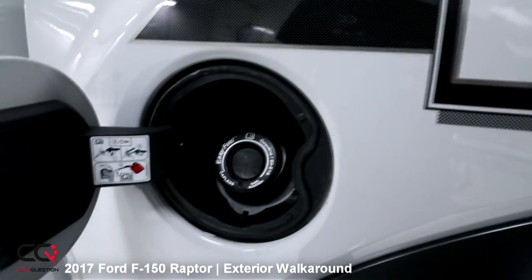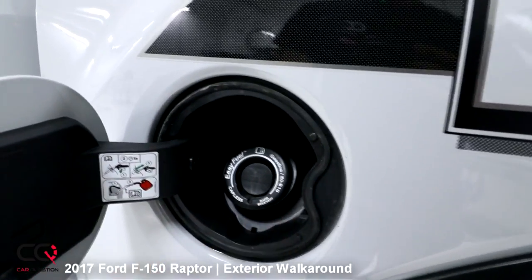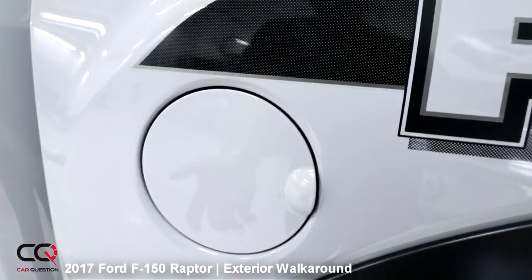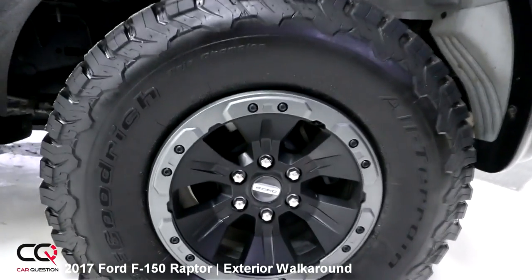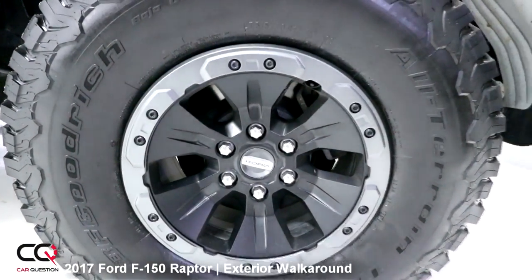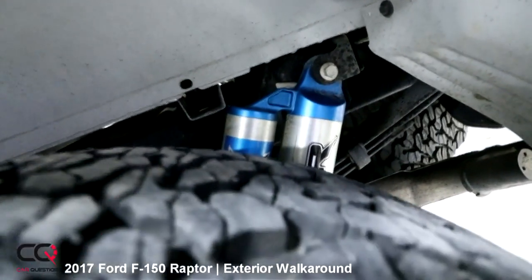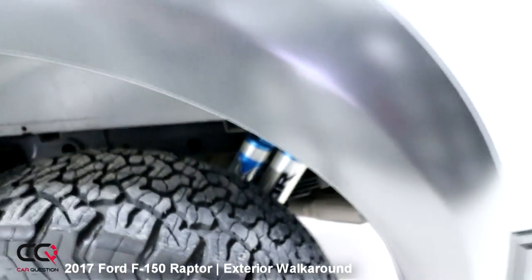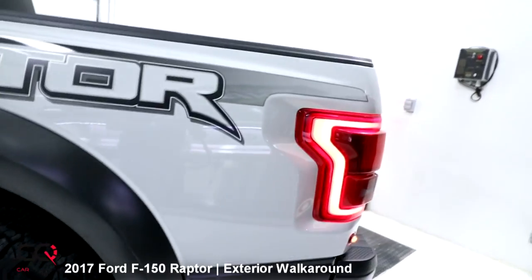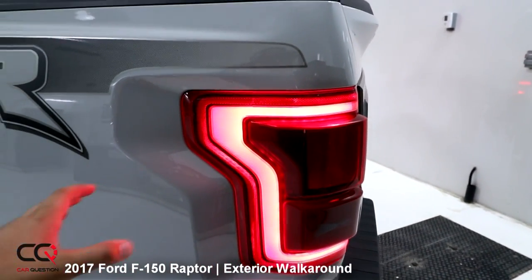If you want to put in some fuel, you've got the Easy Fuel cap — no need to put the cap anywhere. Look at the wheels with the bead lock — I really love those, I love the color. Fox shocks — this is probably one of the most awesome components of that truck. The suspension is really great for going over bumps.